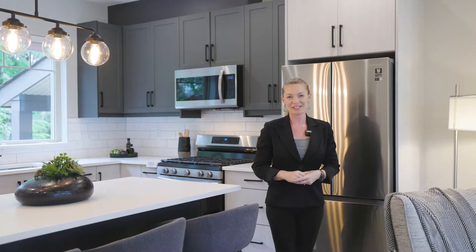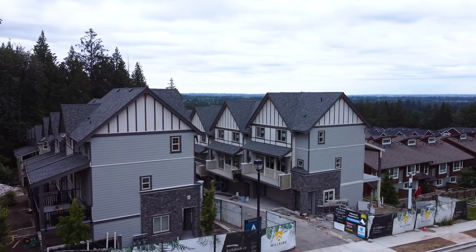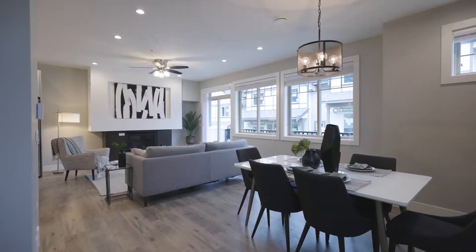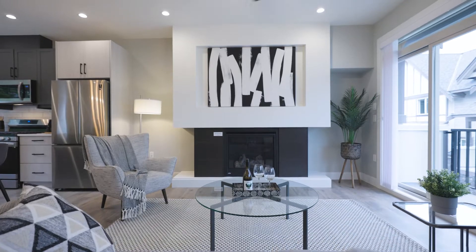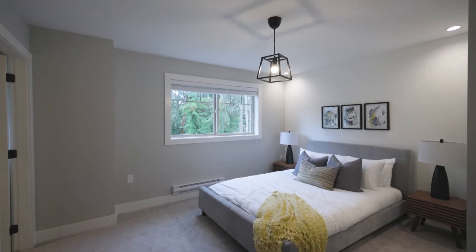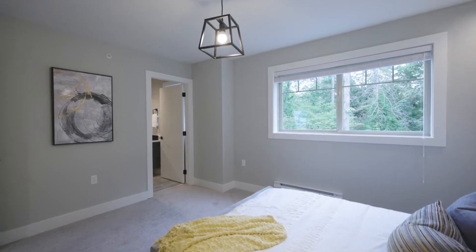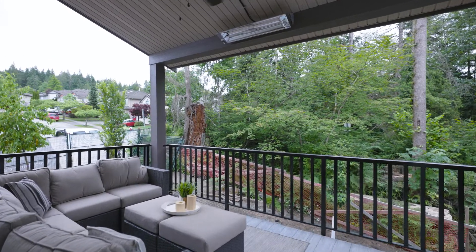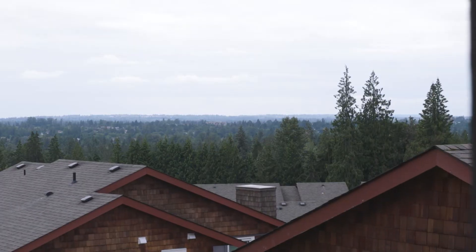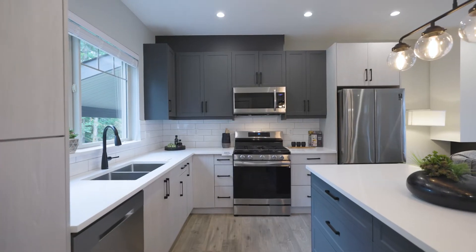Hi everyone and welcome to the Hillside Town Homes. This is a 16 townhouse complex, a very boutique style complex. Each of the units are three bedrooms and three bathrooms, and one thing that's really special about this complex is that every unit has a view. You get to pick the beautiful protected green space and the serene greenery, or on the other side you're overlooking all of the cityscape and you get most of the sun as well.